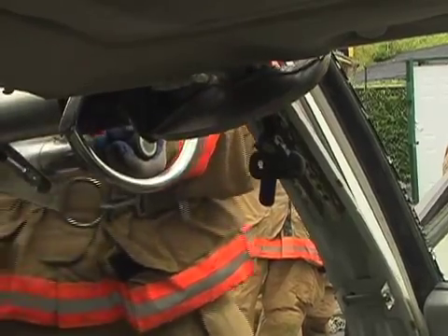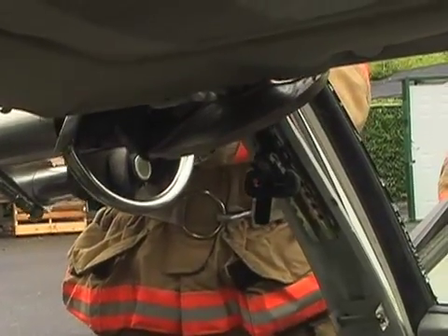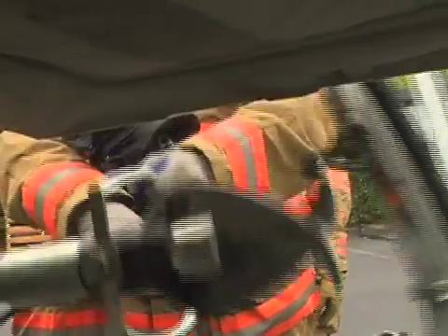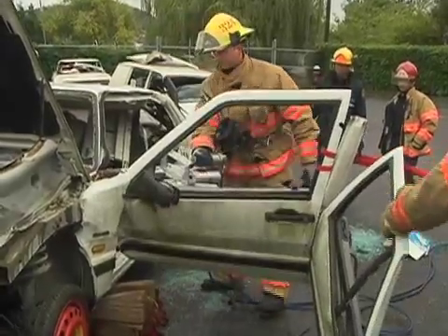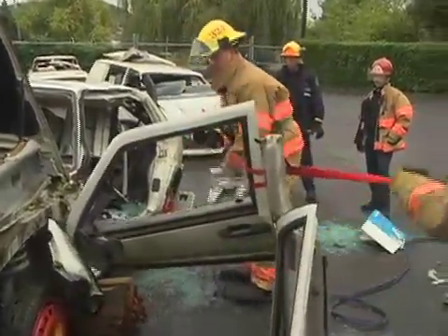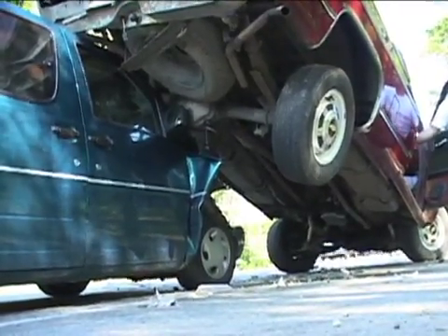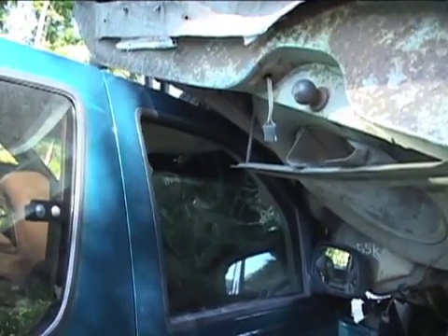While each situation may be different, our goal is to minimize movement to the patient while removing the twisted metal around them. Speed and accuracy are both important, particularly in high velocity impacts. Generally, the more damage we see to the vehicle, the more likely the patient will have received life-threatening traumatic injuries.